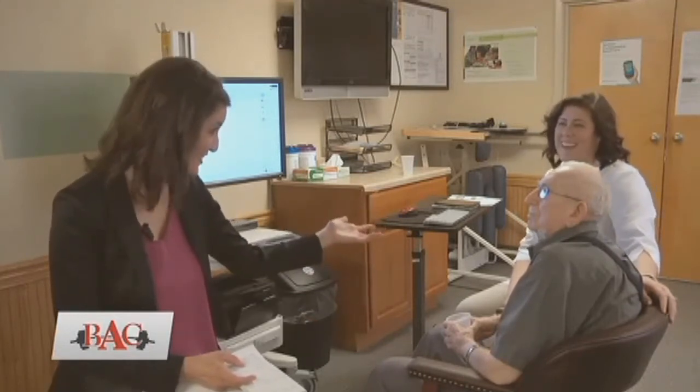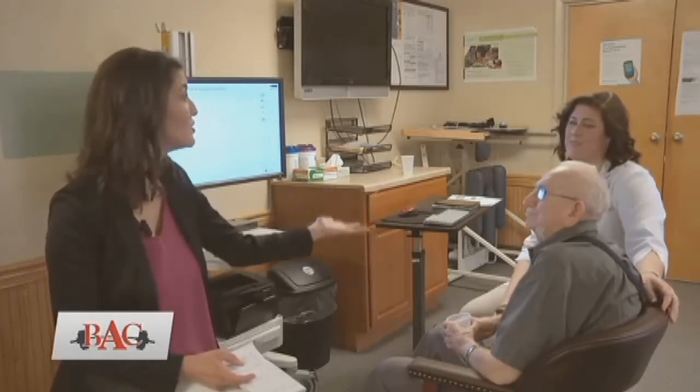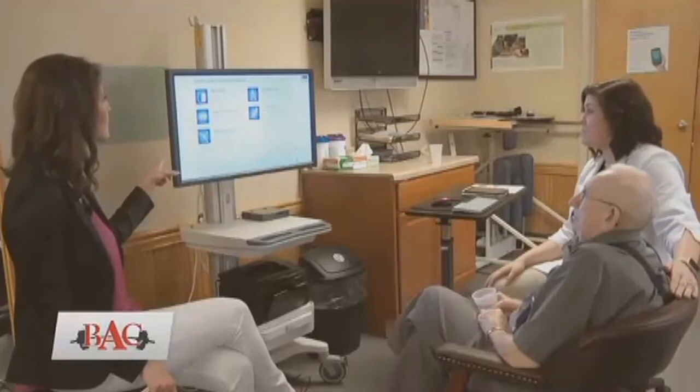Luckily, in Gerald's case, he has made great improvement thanks to new technology. Miranda explains: this is the Synchrony, which is surface EMG — it gives you a virtual reality guided therapy experience. You get visual feedback of how the swallowing muscles are working, and it provides positive reinforcement, showing you when you're doing exercises and swallows effectively.